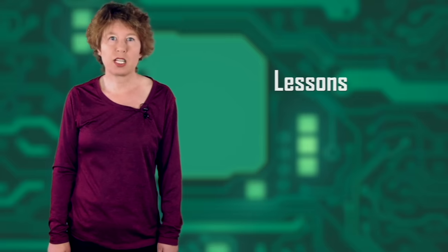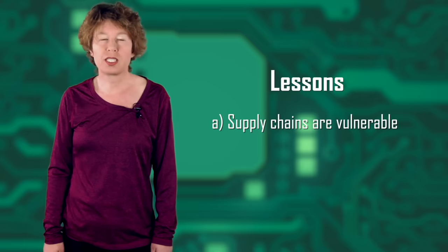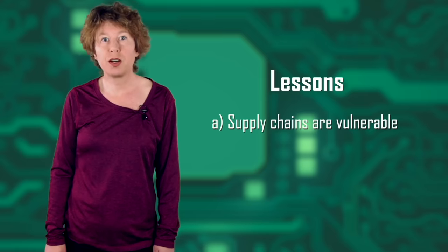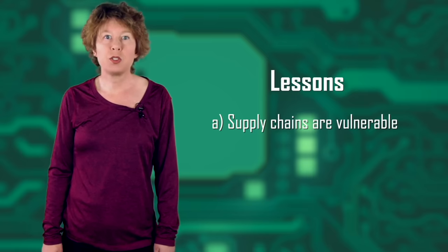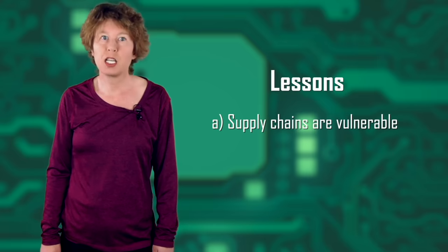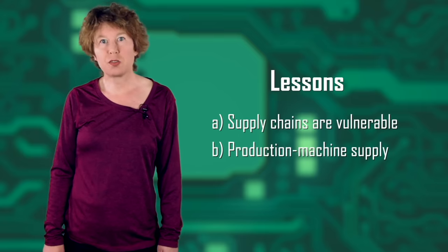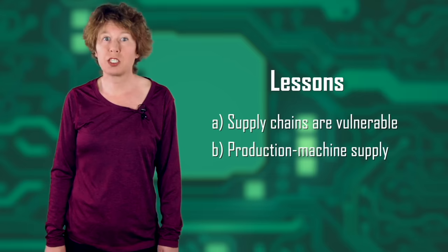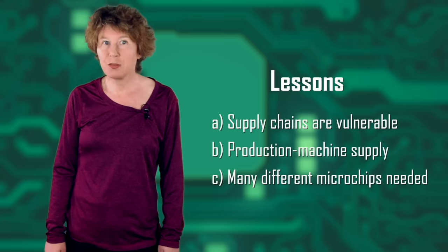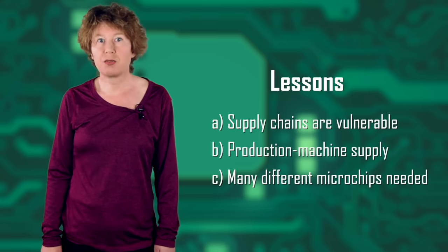There are several lessons to take away from the shortage. First, the current supply chains are extremely vulnerable to interruptions because microchips come from only a few countries and often have to travel far to reach their destination, and few new players enter the field because startup costs are high — between 1 and 20 billion dollars. Second, you don't just have to worry about the production of microchips, but also about the production of the machines required to produce them. And third, there are many different microchips and it matters which one you're talking about, as different industries have different needs.